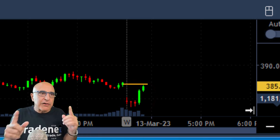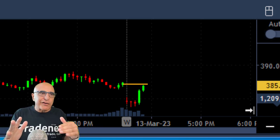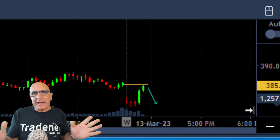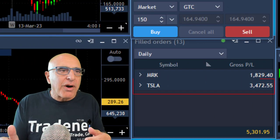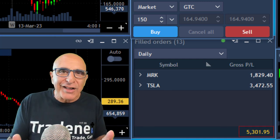One more thing to remember: when the S&P is closing the gap, it normally stops. That's the point where institutional traders are not getting the extra push. Once we close the gap, we're likely to pull back down. Here are my results just 25 minutes into the trading session — Tesla up $3,400, MRK $1,800, and I'm up over $5,000 in 25 minutes.